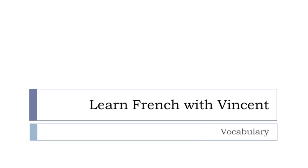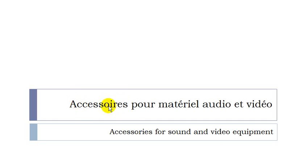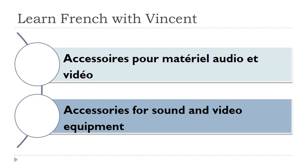Bonjour à tous and welcome to Learn French with Vincent. This is a vocabulary video lesson and we'll discover together accessoires pour matériel audio et vidéo. In most of the cases you won't have the articles. I will tell you whether they are masculine or feminine. Accessoires masculin, matériel masculin.